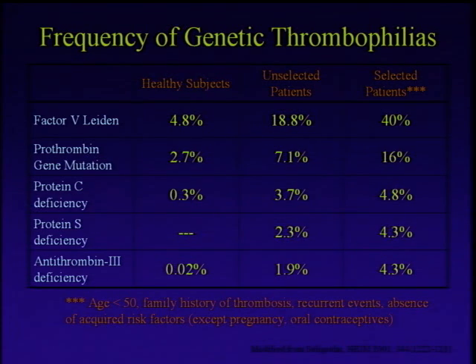Just to give you a sense of how common these things are, this is a table taken from the Leiden thrombophilia study — Leiden referring to the city in Europe where the factor V mutation was described. If you just take people off the street and check for these things, about 5% of Caucasians have factor V Leiden. This is really common in terms of genetic mutations. The prothrombin gene mutation is somewhere in the order of 2 to 3%, again most prevalent in Caucasians.